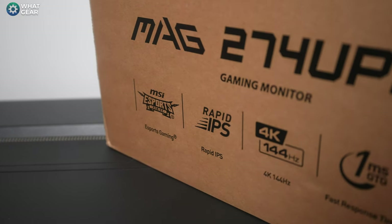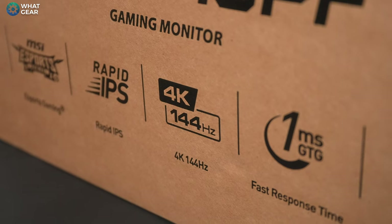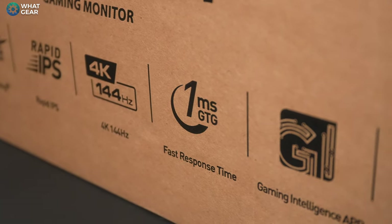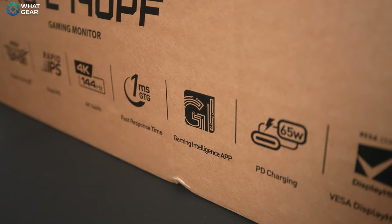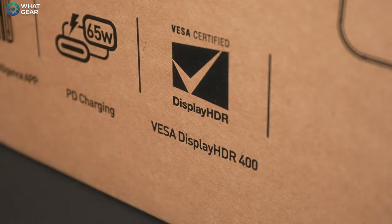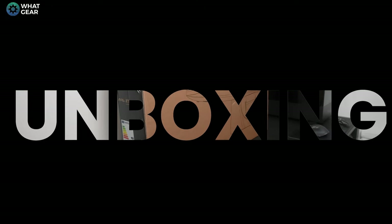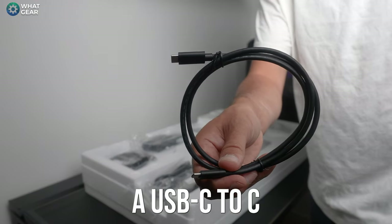Before I unbox this beast, let's run through the key features. It's purpose-designed as an esports gaming monitor. It uses Rapid IPS display technology, supports 4K up to 144Hz with a 1ms gray-to-gray fast response time. MSI provides a PC app called the Gaming Intelligence App for granular control and calibration. One port supports 65W power delivery, it has VESA DisplayHDR 400 certification, and it supports AMD FreeSync and NVIDIA G-Sync.